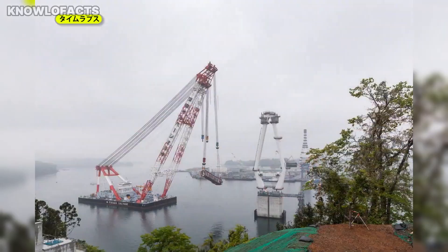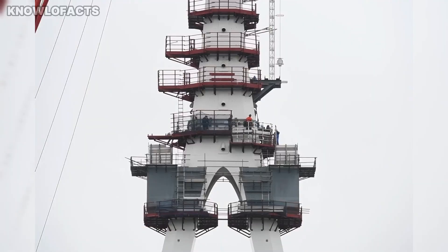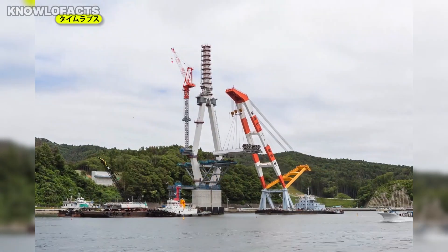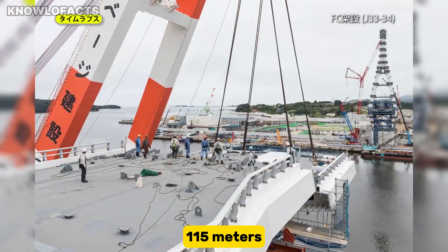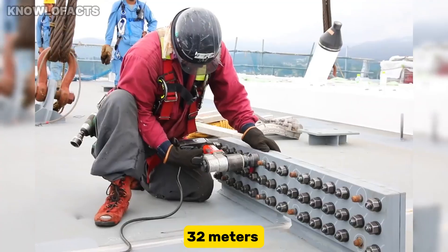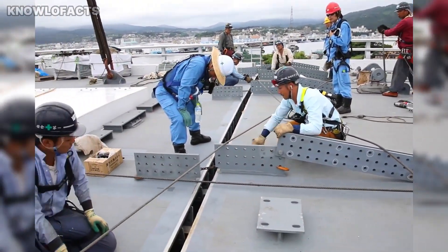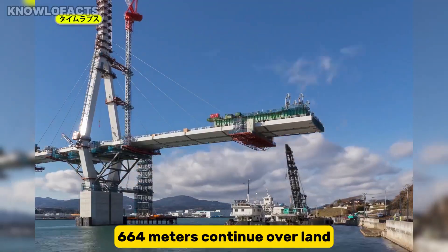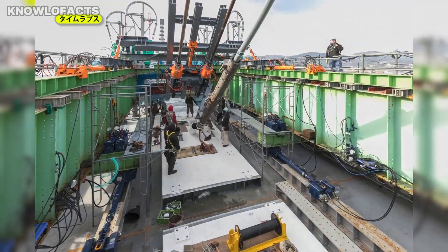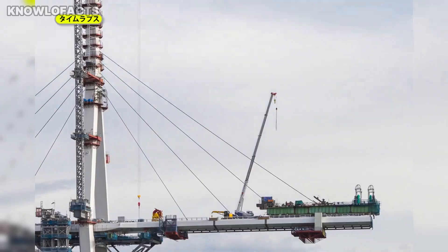The bridge, also called Kanai Ohashi, stretches 1,344 meters in length, making it the longest cable-stayed bridge in the Tohoku region. Its two main towers rise 115 meters above sea level, while the deck sits 32 meters above the bay to provide clearance against tidal surges. Out of the total length, 680 meters extend over the water and 664 meters continue over land. The bridge forms part of the Sanriku Coastal Expressway, a high-speed route designed to withstand natural disasters and future tsunamis.